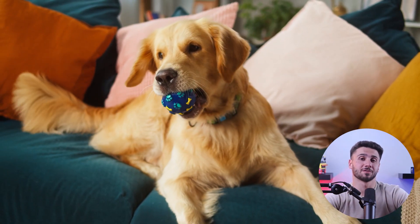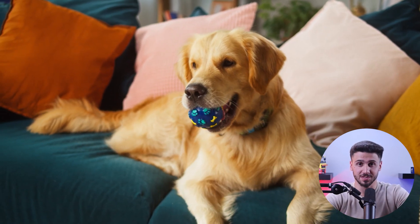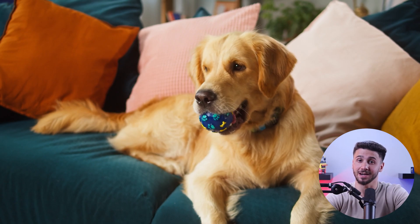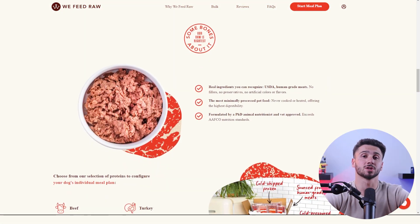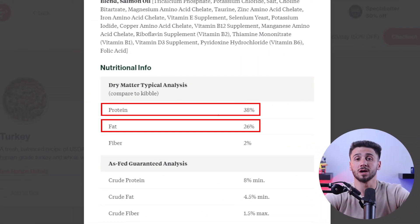Golden retrievers are known for their friendly and active nature, and providing them with the right nutrients is important to support their energetic lifestyle and overall well-being. The perfect nutrition for golden retrievers starts with a high-quality source of protein. Protein is important for muscle maintenance, repair, and growth, which is mainly needed for this breed as they love to play, run, and stay active. Look for dog formulas that contain real meat as the primary protein source, such as chicken, turkey, or fish, and aim for a minimum of 20 to 25 percent protein content to meet their energy demands and keep their muscles strong and healthy.